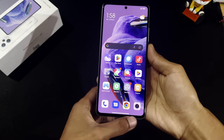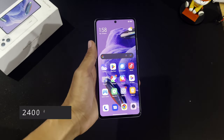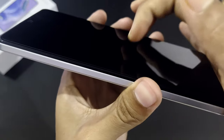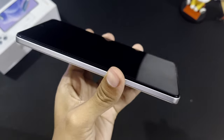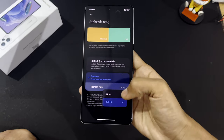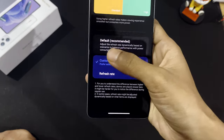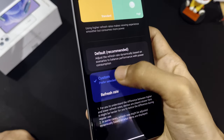The bezels are very uniform throughout all sides and overall the display looks amazing. The resolution is 2400 x 1080 with a peak brightness of 900 nits, which is enough in most conditions. The screen also has Corning Gorilla Glass 5 protection, and the phone is IP53 splash-proof tested. The display is 120Hz, but there's also a dynamic option that automatically adjusts the refresh rate to optimize power consumption and performance.